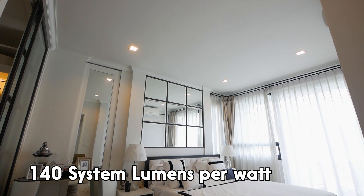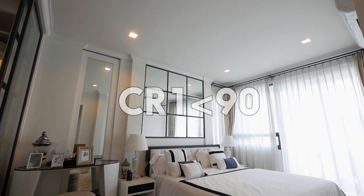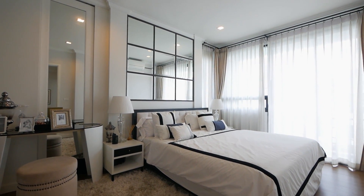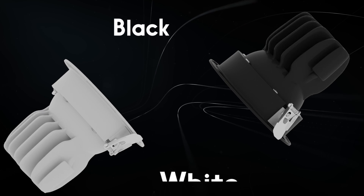With over 140 system lumens per watt and a CRI exceeding 90, Saga Cobb paints environments with igniting the imagination. Its robust design is available in classic black and white finishes.